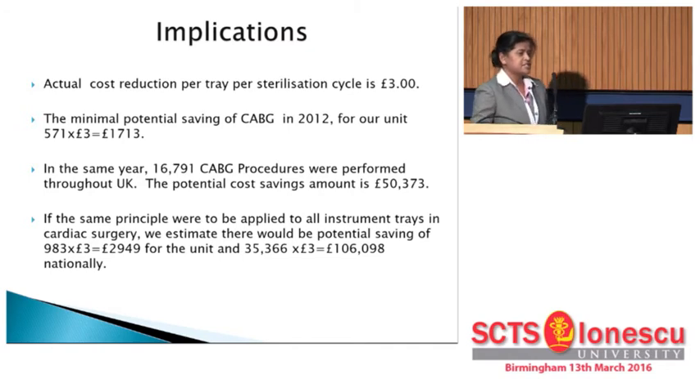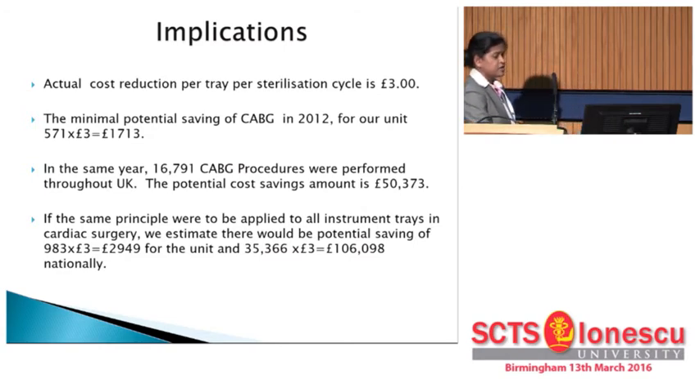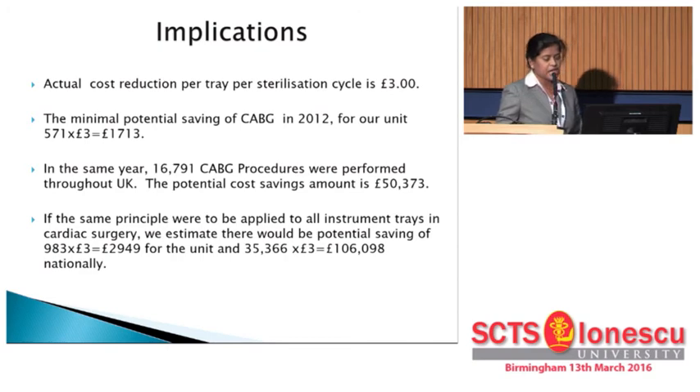We spoke with the BB Brown sterilization team, who confirmed that removing this number of instruments would reduce costs by three pounds per sterilization cycle. In Leeds in 2012, 571 coronary artery bypass grafts were performed, representing a potential saving of £1,713. Across the whole UK in 2012, 16,790 coronary artery bypass grafts were done, so the potential saving would be more than £50,000. If we apply the same principle to all instruments in Leeds, we could save more than £3,000, and across every unit in the UK, savings could exceed £100,000.